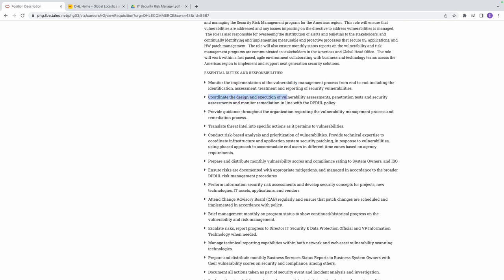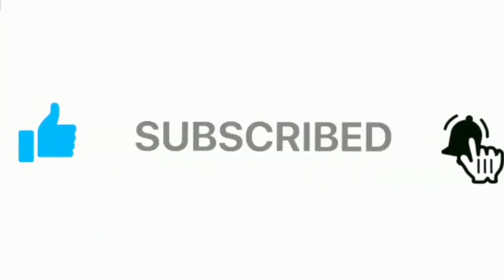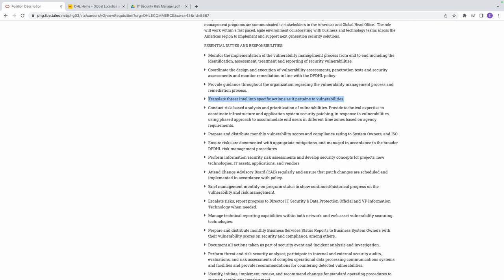You're also going to coordinate the design and execution of vulnerability assessments, working with a team that uses tools to conduct vulnerability management. You'll translate threat intelligence into specific actions as it pertains to vulnerabilities. Importantly, you're not doing this from your own knowledge alone — the tool that you use for vulnerability management already suggests how to manage findings. You translate those suggestions and send recommendations to the relevant teams, managing the end-to-end process.